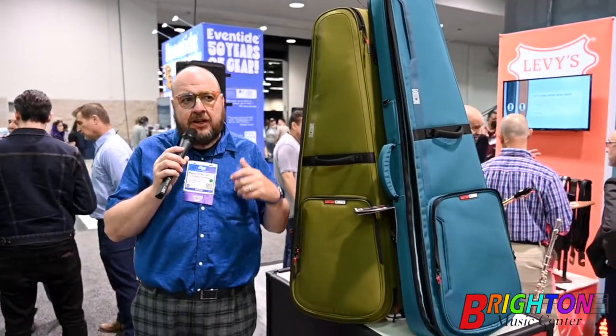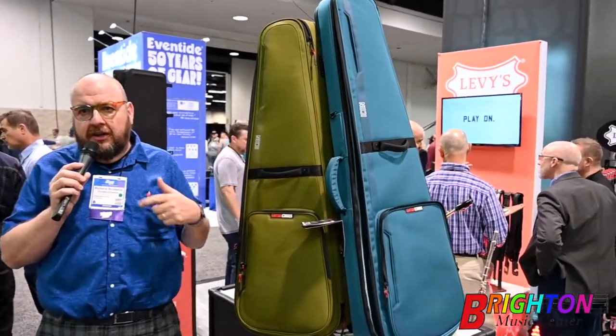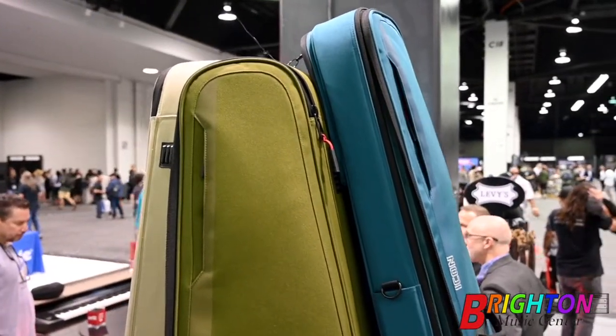Cool cases from Gator just came out. We've actually had these cases in stock — they're the Icon cases. If you haven't seen the Icon cases before, these are the ones that you can put your guitar in, run them with a car, and your guitar is going to be fine.